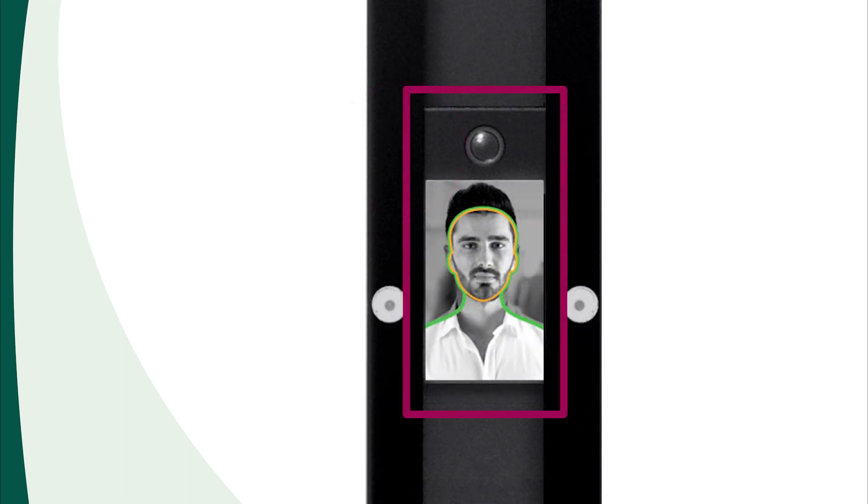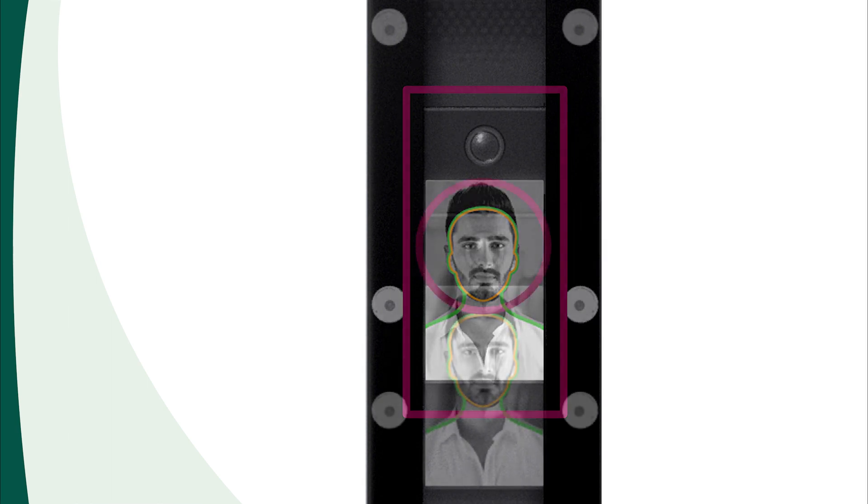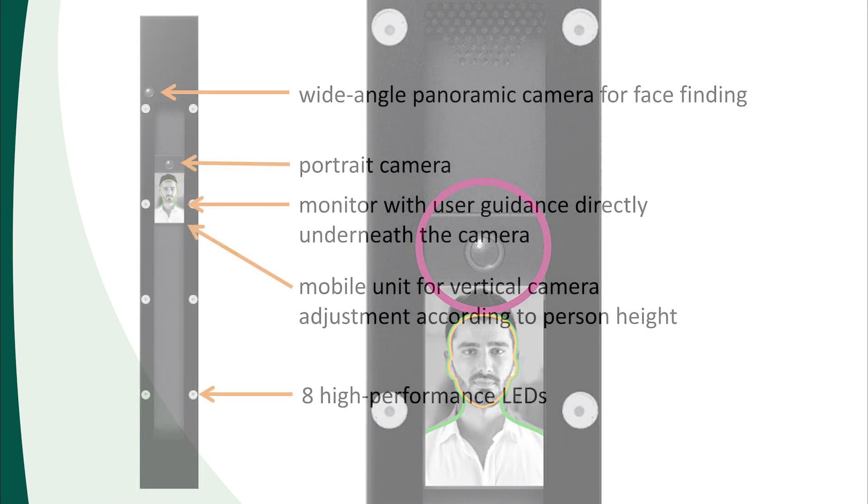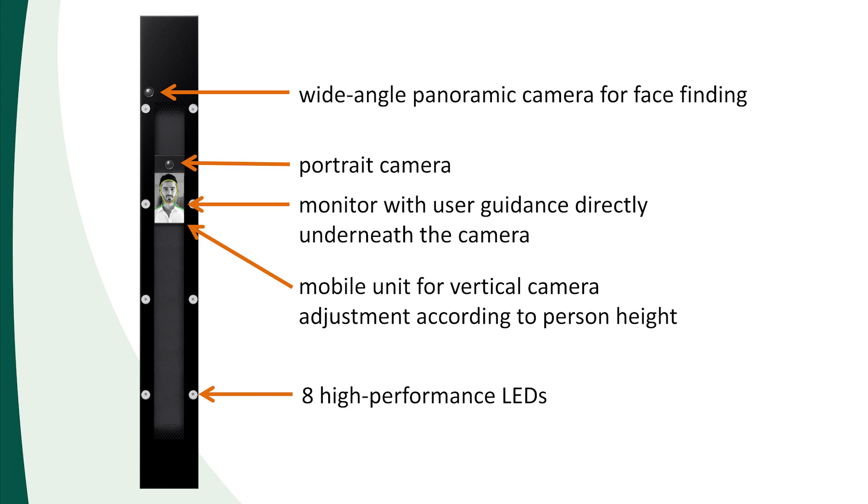The panoramic camera evaluates the scene and finds the person's face. The mobile unit includes a screen for user guidance and additional messages. Depending on the person's height, it moves the portrait camera to the optimal position.